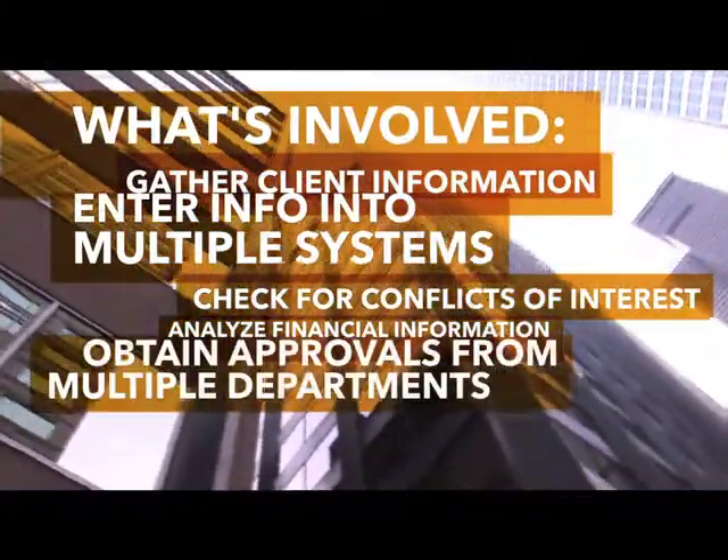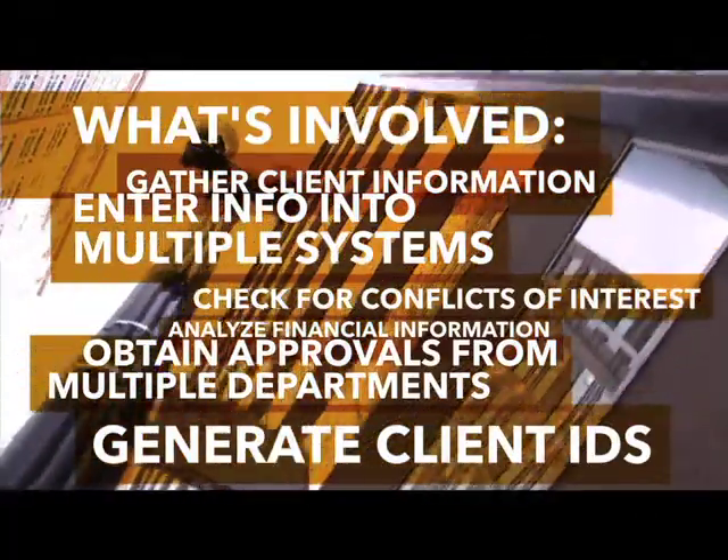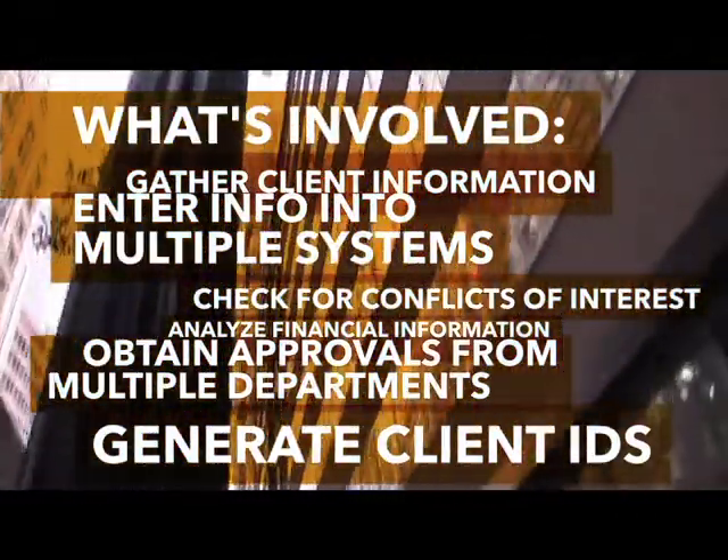In some cases it's very complex. The larger the firm gets, the more complex the process may be, but everybody does it — it's a requirement for the industry. Firms need to make sure that they've cleared conflicts and obtained all approvals before opening up a new matter or taking on new clients.